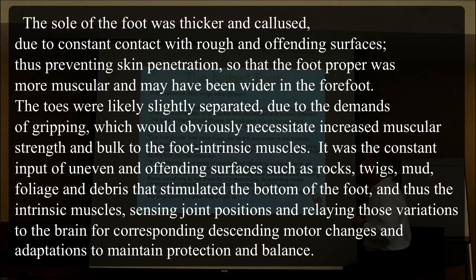The sole of the foot was thicker and calloused due to constant contact with rough and offending surfaces, thus preventing skin penetration. The foot proper was more muscular and wider in the forefoot. The toes were likely slightly separated due to the demands of gripping, which would necessitate increased muscular strength and bulk to the foot's intrinsic muscles. It was the constant input of uneven surfaces — rocks, twigs, mud, foliage, and debris — that stimulated the bottom of the foot and the intrinsic muscles, sensing joint positions and relaying those variations to the brain for corresponding descending motor changes and adaptations to maintain protection and balance.